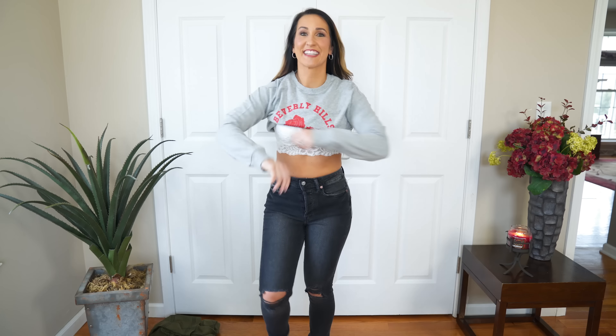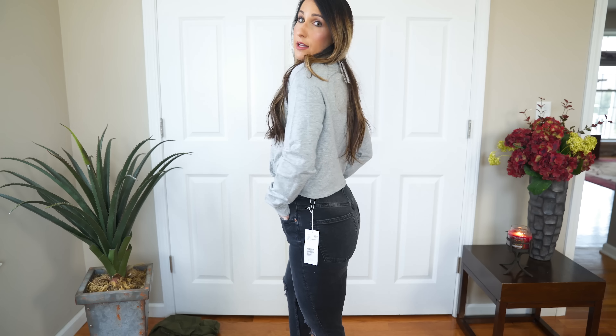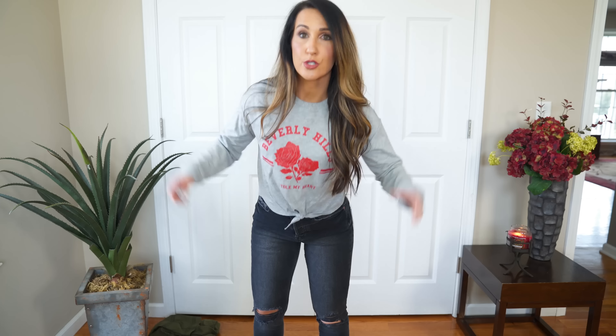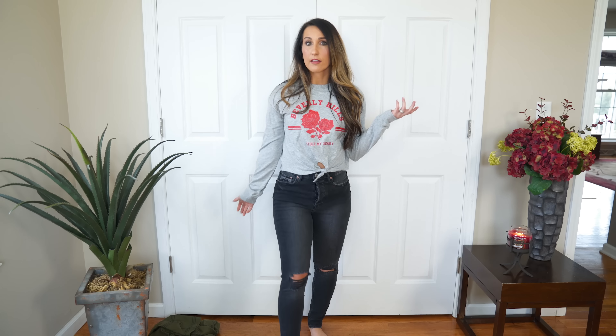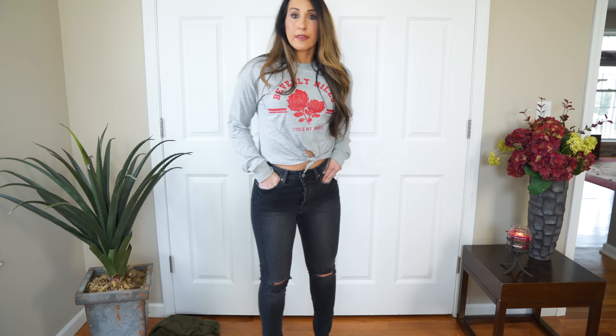These next jeans are the H&M Skinny Vintage jeans that while I was there, they were all on sale for $19.99, which is such a good deal on jeans. $20 for jeans is just perfect to me — unless I am finding the exact pair that fits me perfect, I don't want to be spending a ton of money on jeans, so $20 to $40 range is great. These are size 27 and they are a high rise with a button up. You can see how high rise they are — there's my belly button! And they feel really comfortable.